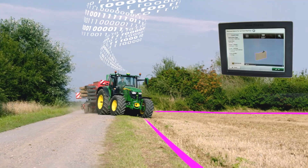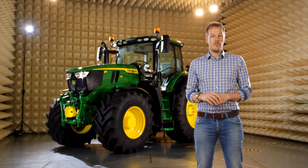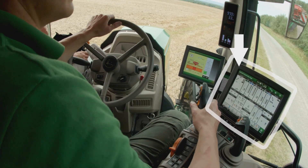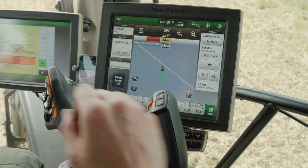Once the operator arrives at the field and crosses the boundary line, the Starfire receiver will recognize its location and on the display the work item will pop up. All the driver has to do is confirm and hit the ground running.